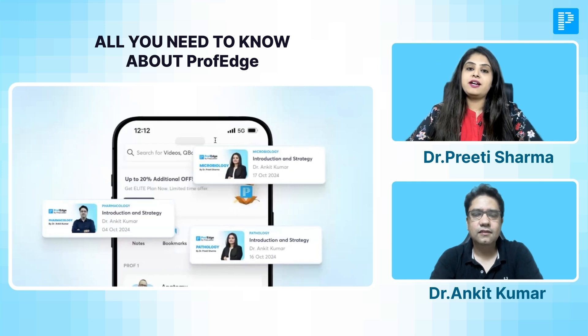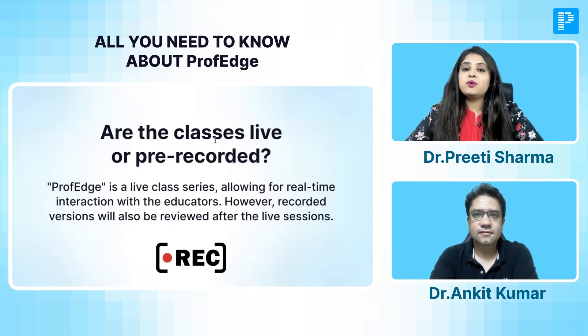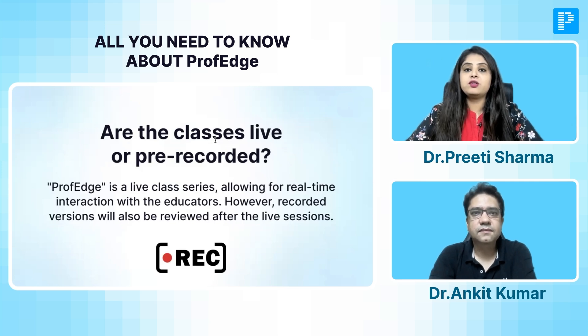Once you register, you will have access to all three subjects — Pathology, Microbiology, as well as Pharmacology. These are going to be live classes where you will get an opportunity to learn from the educators and ask your doubts, which will be solved instantly. But if for any reason you skip or miss a class in the live format, you will always have a recorded version of the class to fall back on.